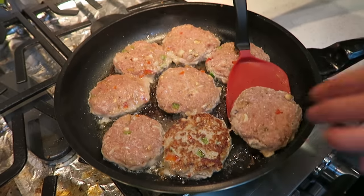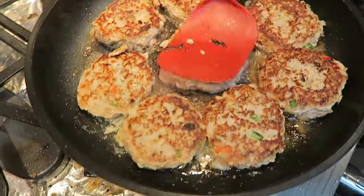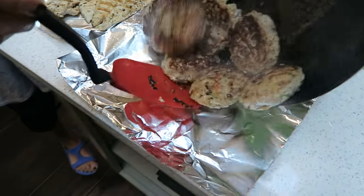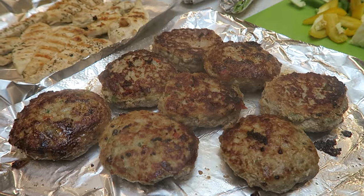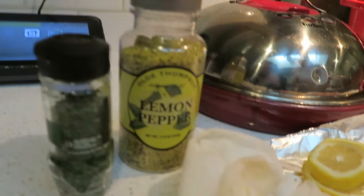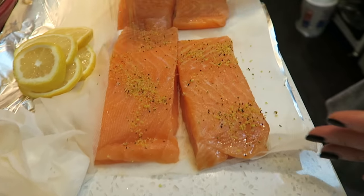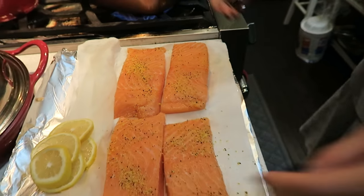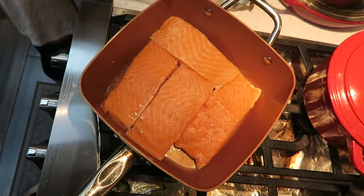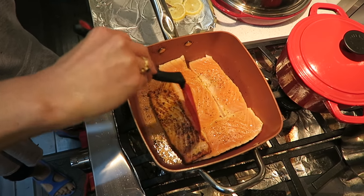They look good! The final meat that we're going to be cooking is a lemon pepper seasoned salmon — it's really, really good. We have the salmon, some lemon slices, lemon pepper seasoning, and parsley. Perfect.